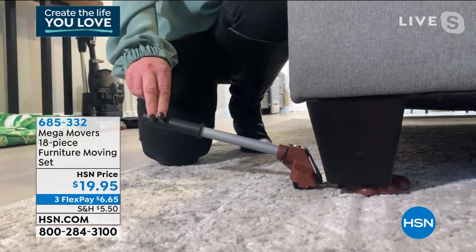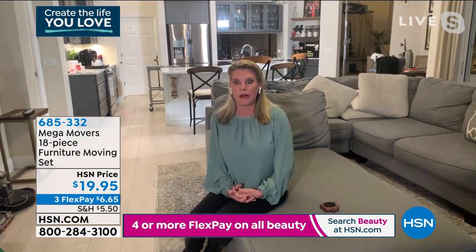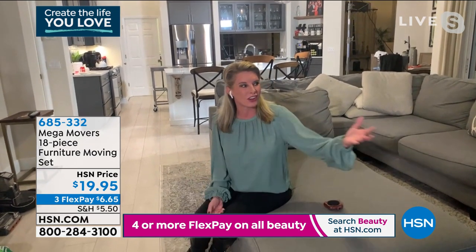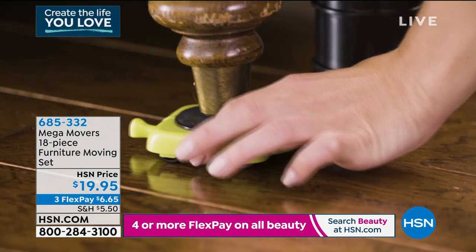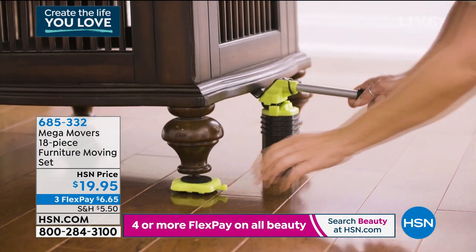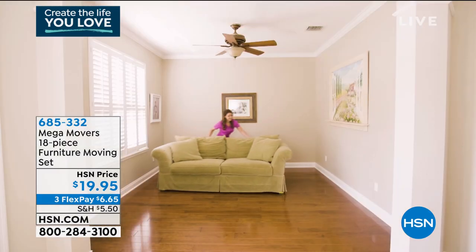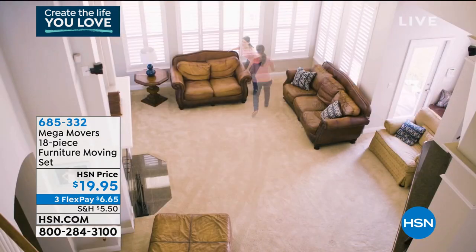How would you normally move a big piece of furniture? Be honest — you'd first ask for help, or push it across the floor and scratch your hardwood floors or snag your carpet. Or when movers deliver furniture and you think you want it somewhere else, you end up just stuck with it because moving it is too much of a hassle. This does a ton of weight — you can move it from hard surfaces to carpet and back. You don't have to buy all new furniture to get a fresh room.